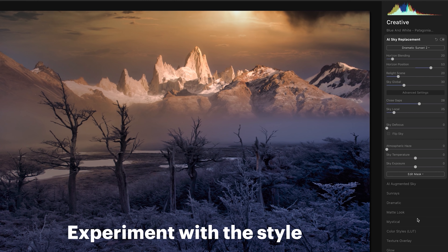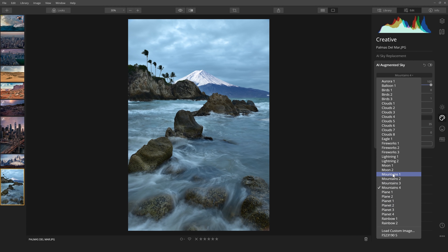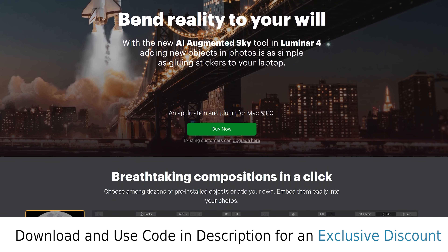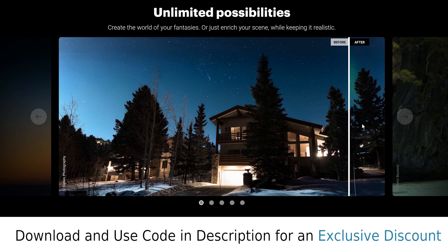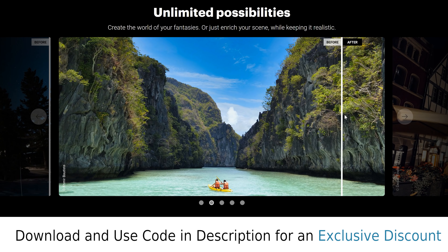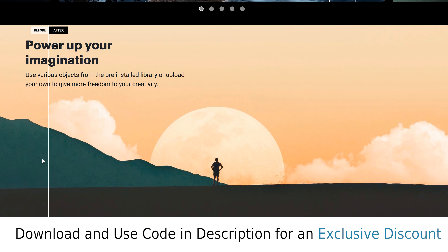Luminar also recently introduced AI Augmented Sky which allows you to perfectly place exciting elements into your sky without having to use complicated masks or blending modes. So no matter if you've just recently picked up a camera and editing photos intimidates you, or if you're a professional photographer looking to simplify your workflow, Luminar could be the perfect software for you. If you want to try Luminar completely for free, head over to the link in the description below, or you can save a little bit of money if you decide to buy this software outright with no subscription fees.